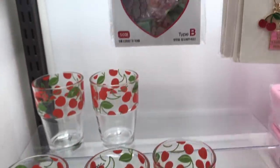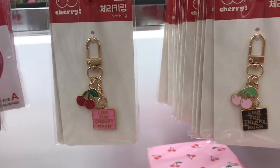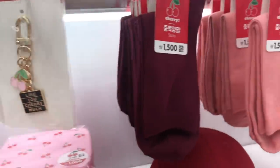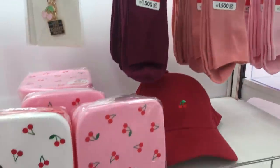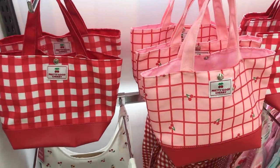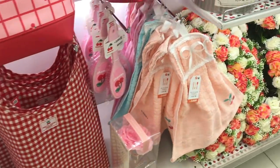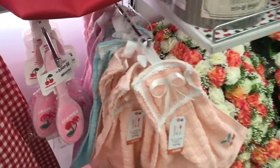Daiso has this new cherry line out and it feels very retro, 1950s, kind of like a Mad Men era to me for some reason. The gingham check is really cute and it just seems very retro and bright and summery, and just perfect for this time of year that we're coming up on.